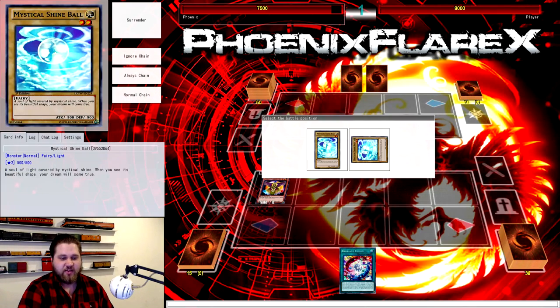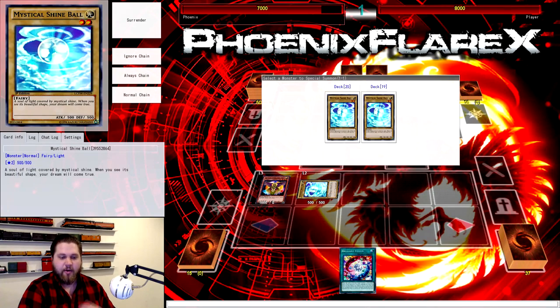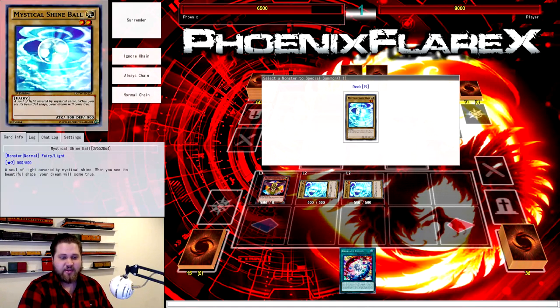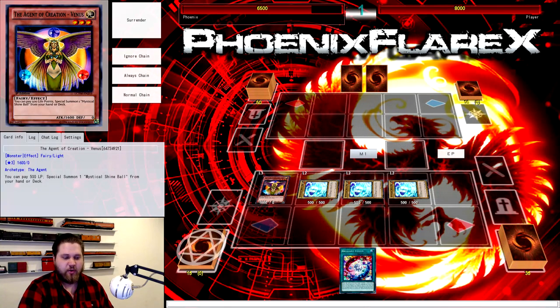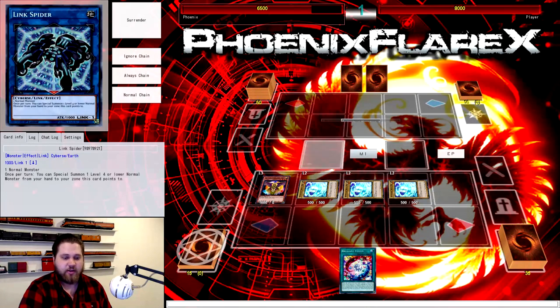You're going to normal summon Venus, obviously, and get all three of your Shine Balls out of your deck. The reason I'm doing this on YGO Pro this time, whereas the last one was a live card tutorial, is because my webcam is mounted for streaming and I didn't want to move it back and forth when I could just set up a YGO Pro client to do this.